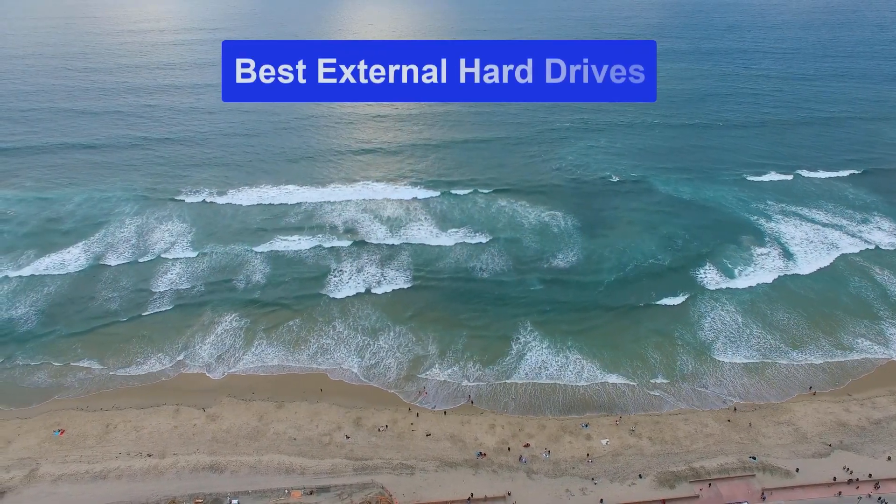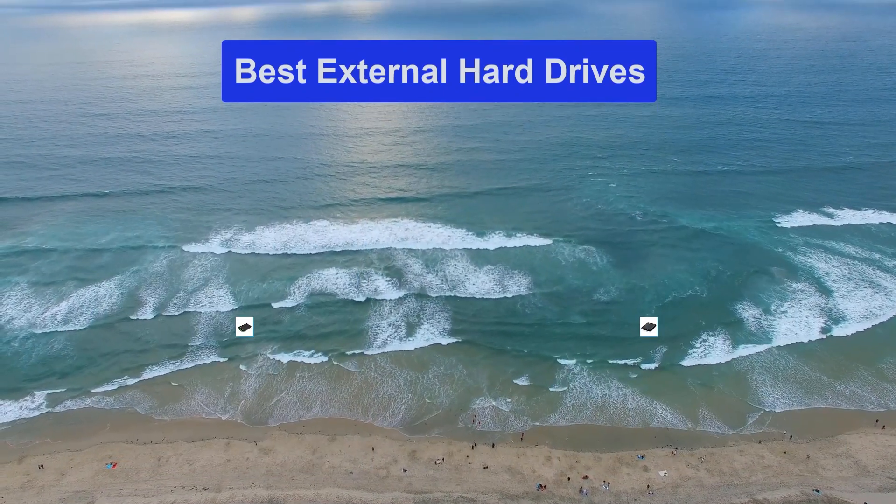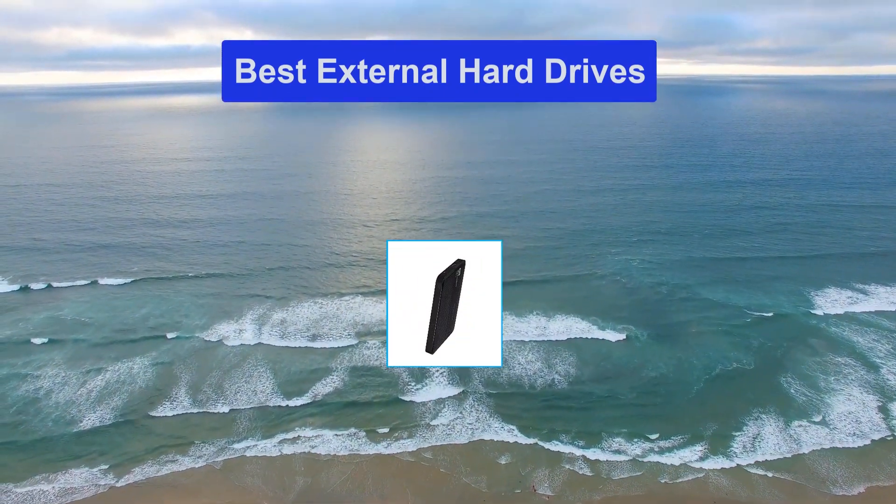Hello guys, welcome back to Smart Review Lab. Today I am going to talk in this video about the best external hard drives that you should buy.